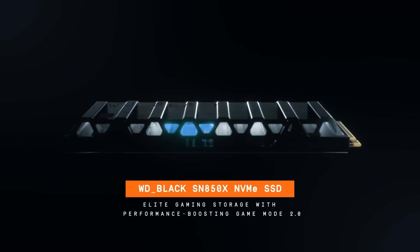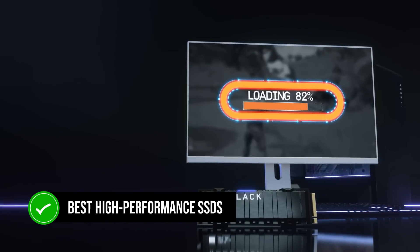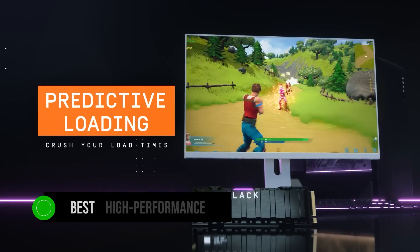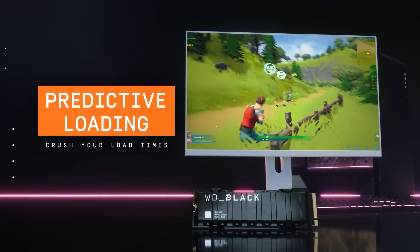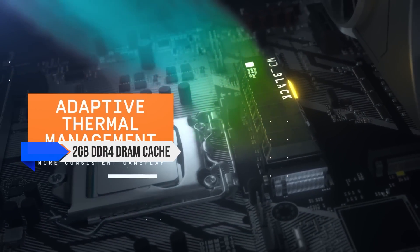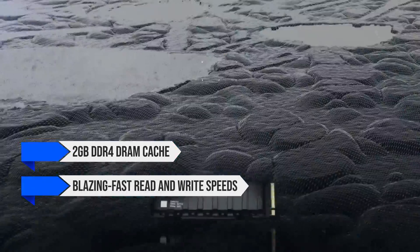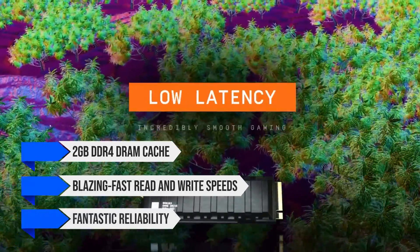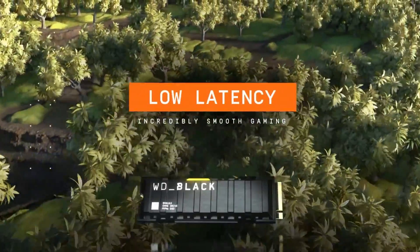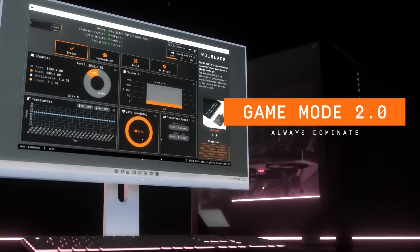Of course, that whole high-end theme doesn't stop at storage either. I chose one of the best high-performance SSDs on the market, the Western Digital Black SN850X. This 2TB drive has a 2GB DDR4 DRAM cache, blazing fast read and write speeds, and fantastic reliability. While it is quite high-end, it's not that expensive for a 2TB PCIe Gen 4 drive.